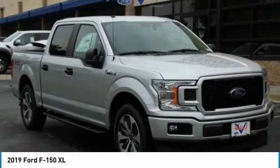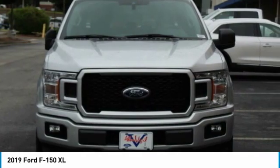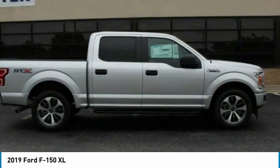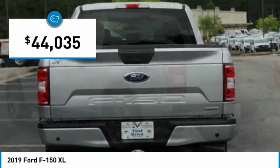Great choice today with the 2019 F-150. A Ford F-150 knows how to handle any situation. It's built to follow orders, no whining, and is priced below $45,000.